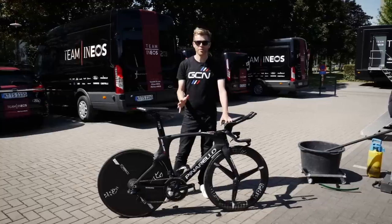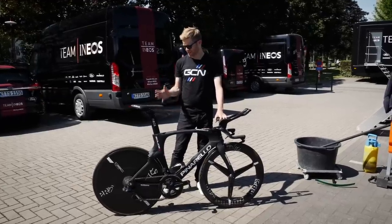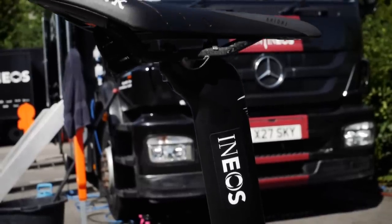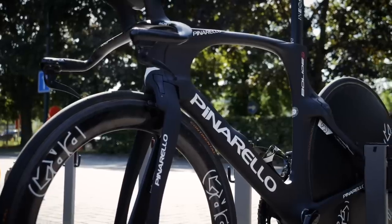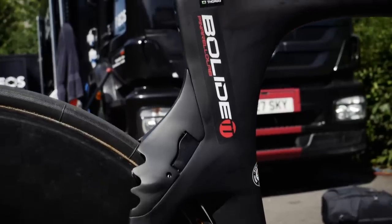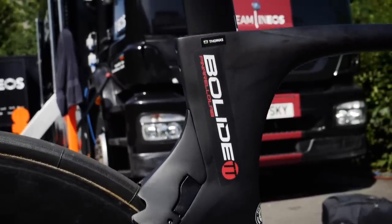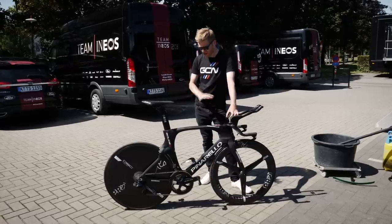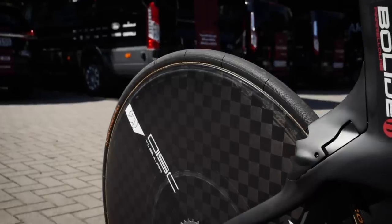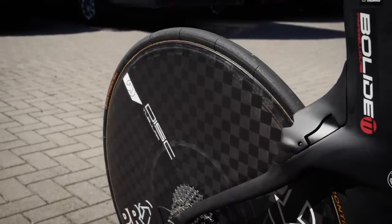Here's a superb example of a Shimano-sponsored time trial bike used at the Tour de France. This is the Pinarello Bolide of Geraint Thomas, the reigning Tour de France champion. The obvious thing that stands out, apart from the time trial frame, is the wheels, and they come from Shimano's subsidiary, Pro.